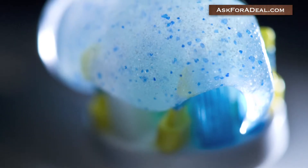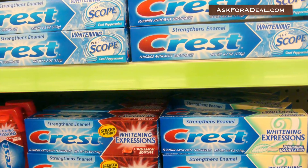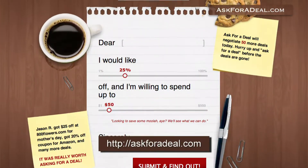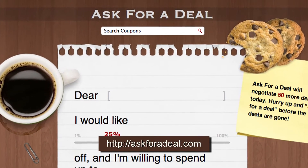Once you register, you'll receive coupons and free samples of their products, some of which may include Crest brand items. For more coupons and deal saving opportunities, and to request your own deals, head over to askforadeal.com.